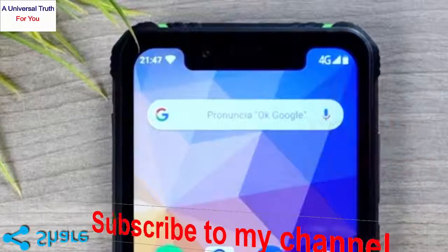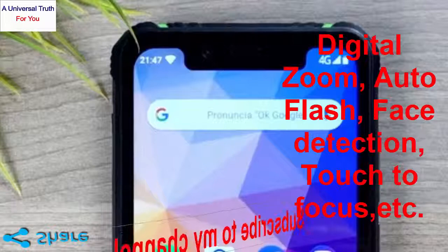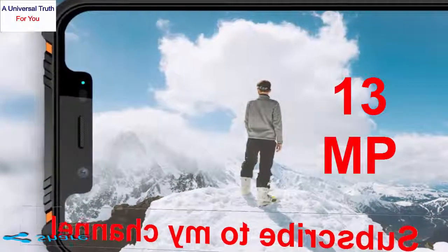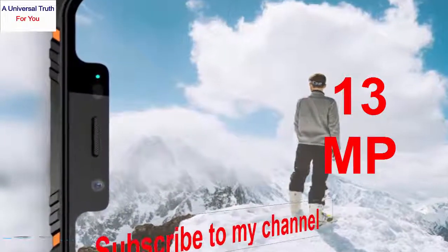It also features digital zoom, auto flash, face detection, touch to focus and many more. At the front, a 13MP lens clicks selfie pictures and assists with video calls.